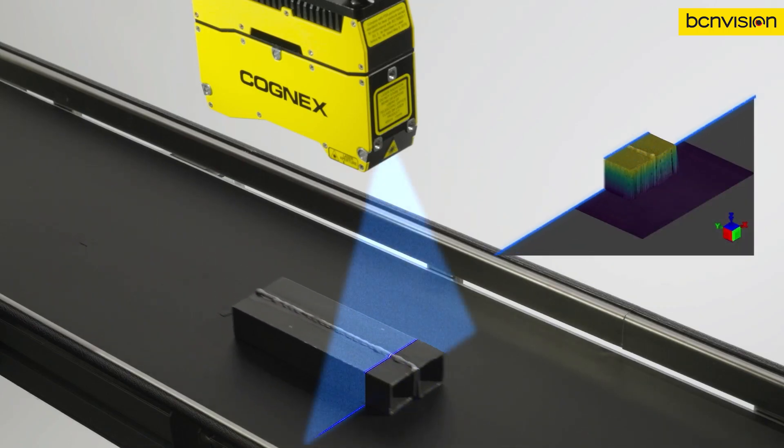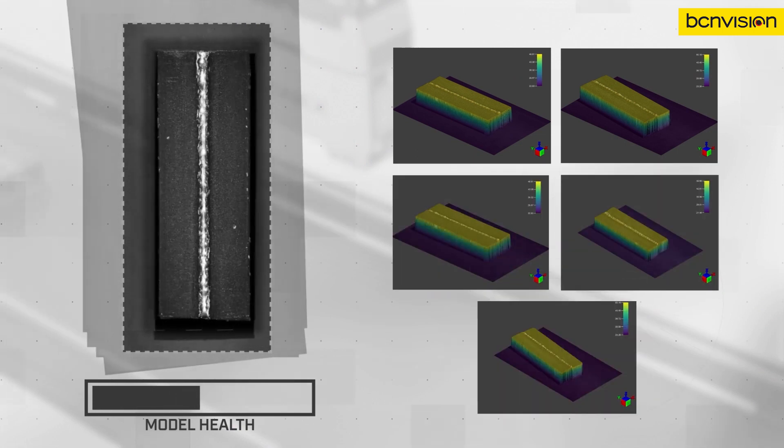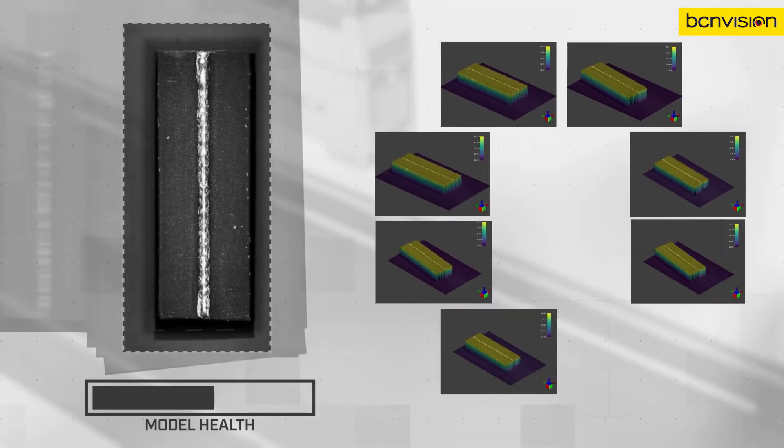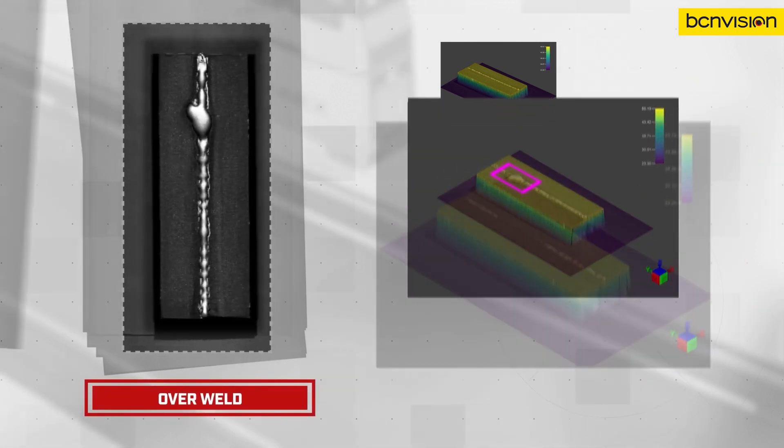Embedded AI tools can be trained in minutes, using as few as 5 training images. And the embedded AI doesn't just detect, it learns, ensuring continuous improvement and optimizing operational efficiency.